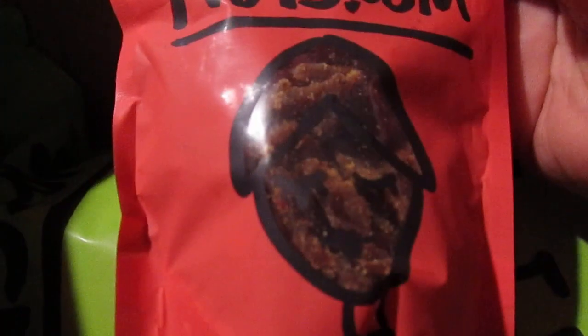Next is a spicy turkey jerky right here, and this was $5.99 for 3 ounces.